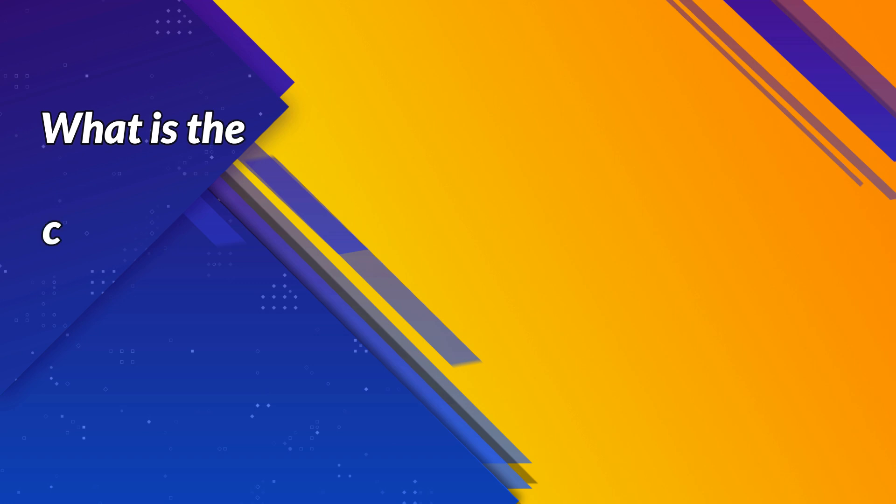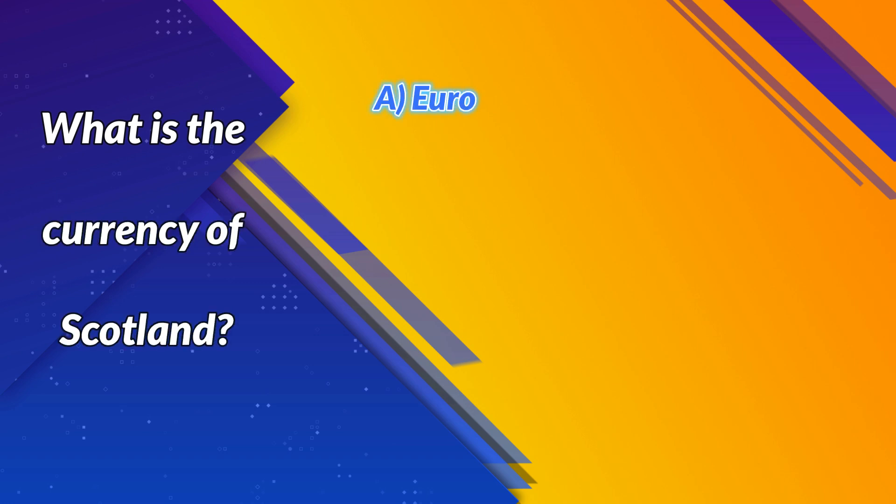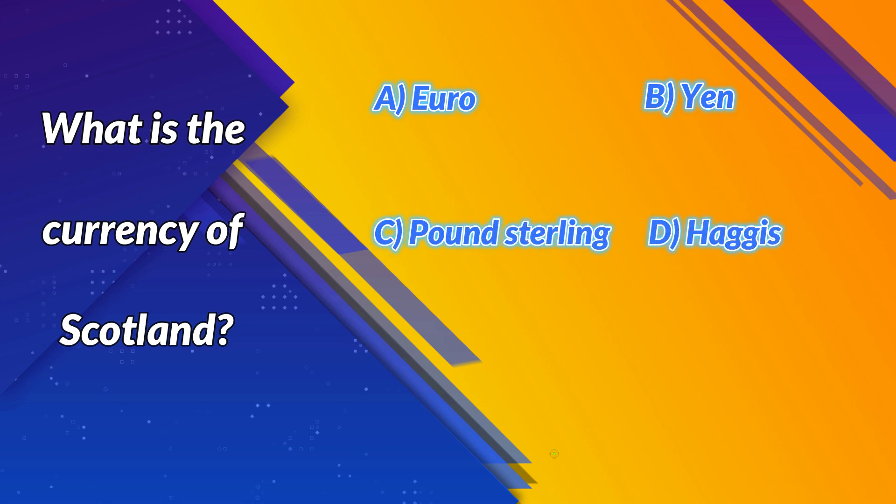What is the currency of Scotland? A. Euro. B. Yen. C. Pound sterling. D. Haggis. Correct answer: C. Pound sterling. Next question.